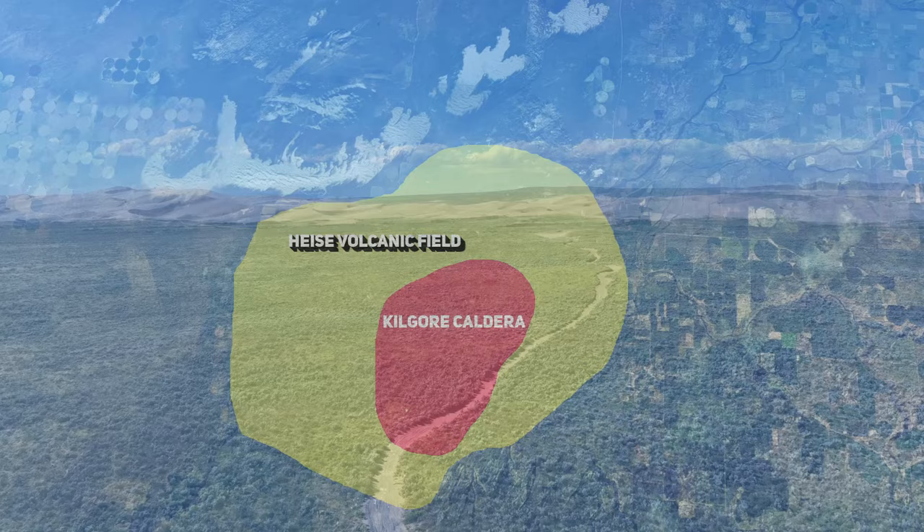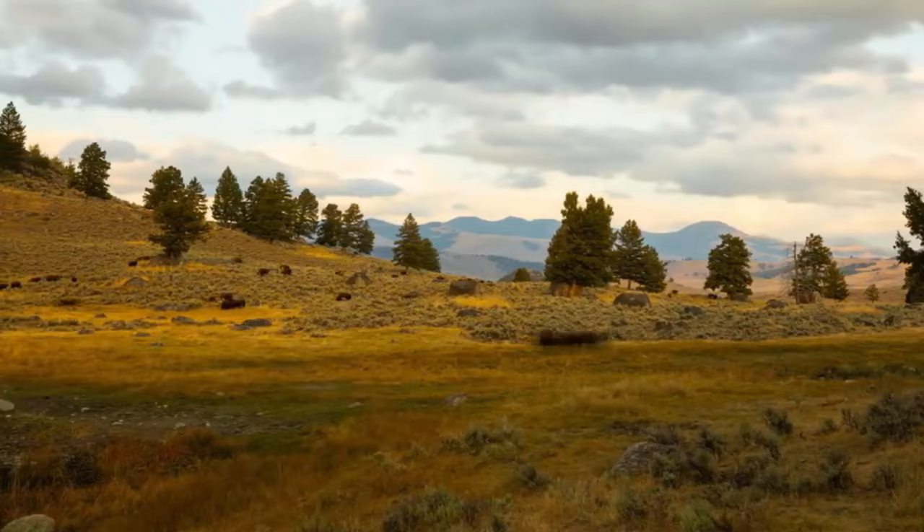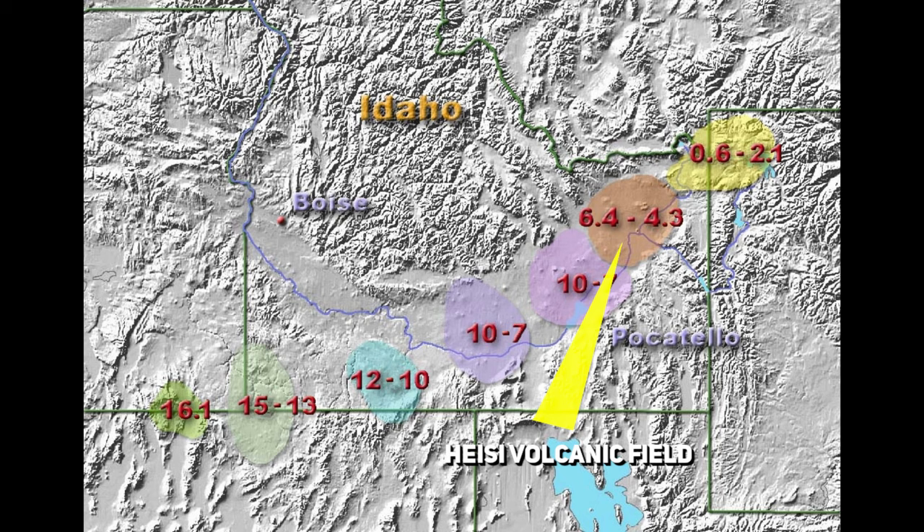It's this dramatic size that obscured these calderas from the eyes of scientists for the longest period of time. It's truly incredible to think that only 100 years ago, these types of massive eruptions were thought to be impossible. And thus the calderas of the Heise Volcanic Field are not mere geological formations — they are archives of environmental change.